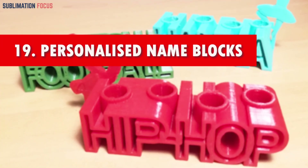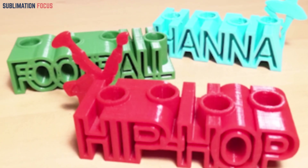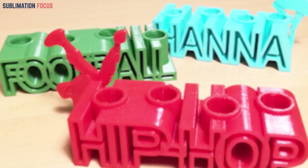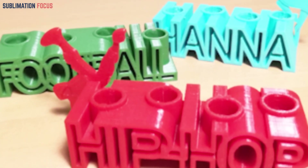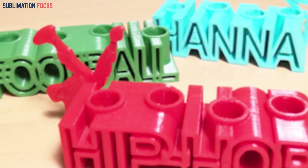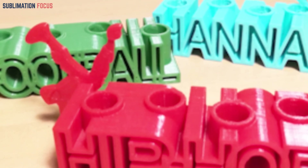Number nineteen: personalized name blocks. Enhance your learning journey with personalized 3D printed name blocks. Each block showcases distinct letter designs and offers customizable colors. These blocks not only foster early literacy skills but also bring a touch of uniqueness to any playroom, transforming learning into a captivating and visually stimulating experience.